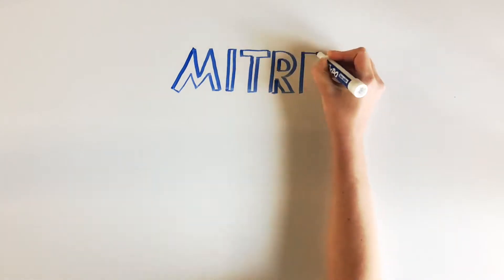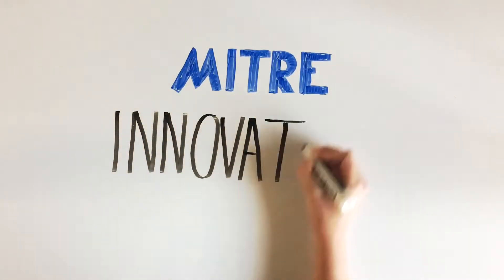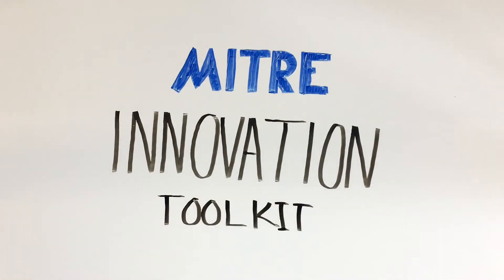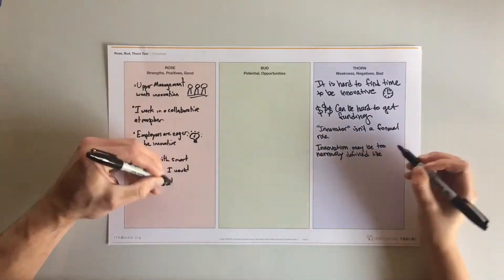At MITRE, innovation is key to solving problems better and faster. That's why we made the MITRE Innovation Toolkit, a hand-picked collection of proven tools and methods that help you and your team be more innovative.